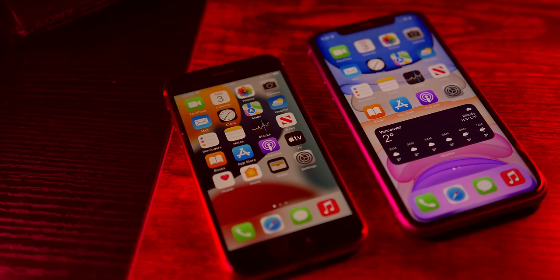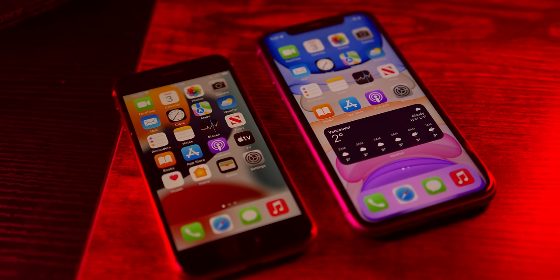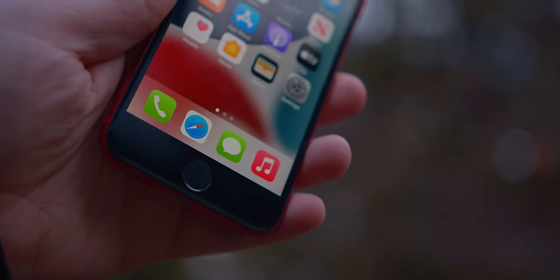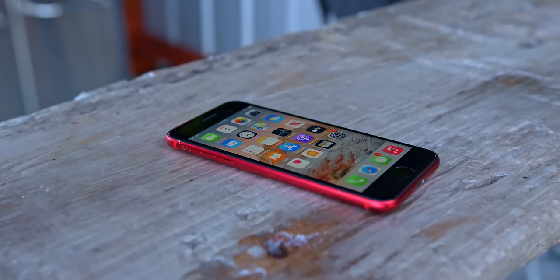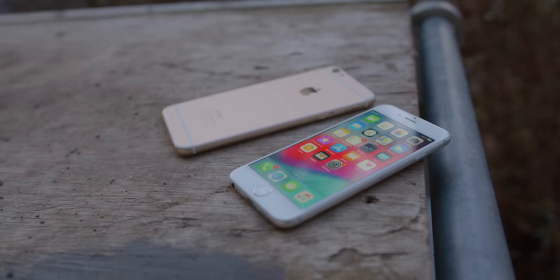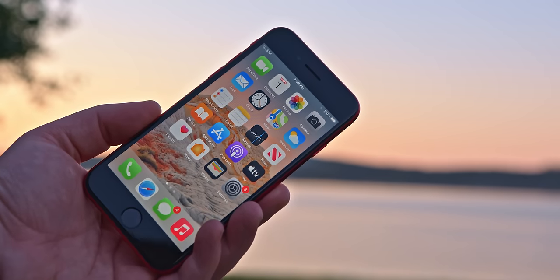Many people would look at the SE and think the design is what holds it back more than anything else, but I would disagree. I actually think that the design is one of its best qualities, standing out in today's world of bezel-less expensive phones. The home button and bezels are actually what makes it so appealing for many users. Not everyone's ready to move on from Touch ID or the gesture system, and the SE is perfect for that type of person. I especially think for seniors, or those who don't need a phone to do very much, that's who the phone is perfect for.